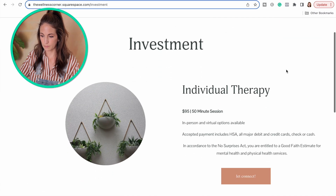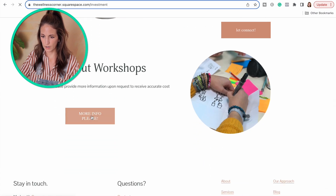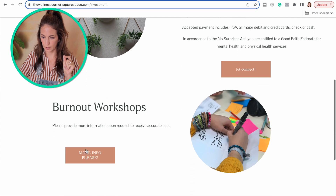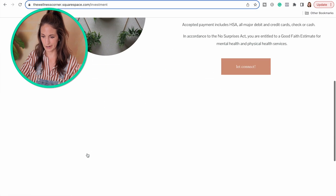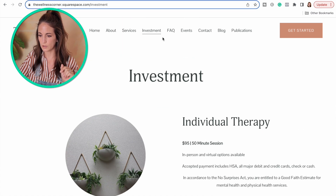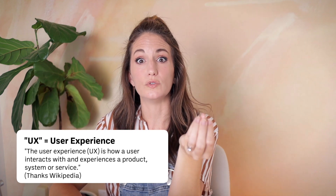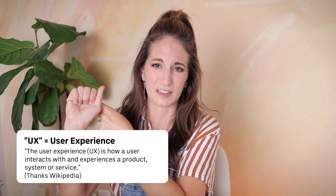I appreciate that this therapist posts as much information as possible. But we have some UX issues happening on the investment tab — if I click 'more info' on burnout workshops, it just takes me to the exact same page. So we have some kind of broken links or user experience errors. UX stands for user experience — we basically want to make your website as user-friendly as possible.